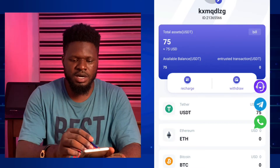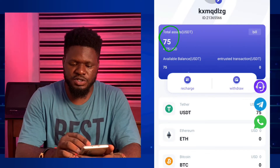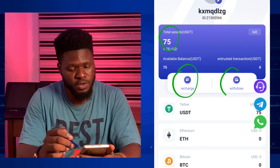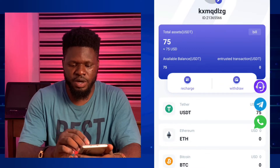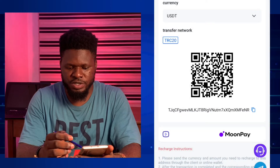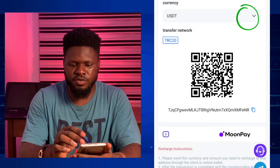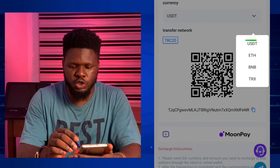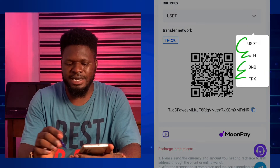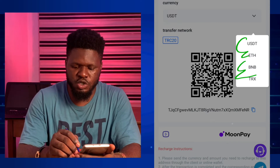So let's take a look at this platform — it's called Big Bank. Right here I have about 75 US dollars for investment. I have the recharge button and also the withdrawal button. To recharge, you just click on the recharge button. When you click the dropdown, you're going to see some options including USDT, Ethereum, BNB, and TRX.